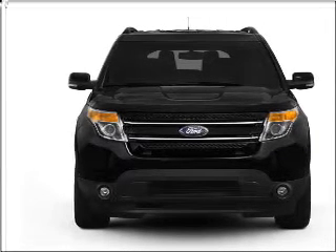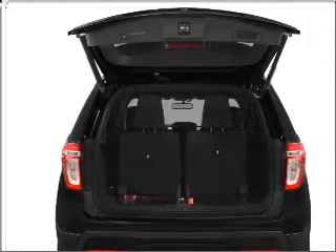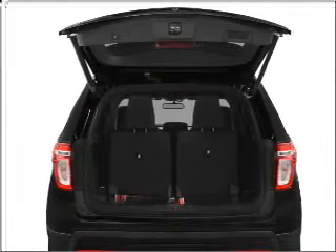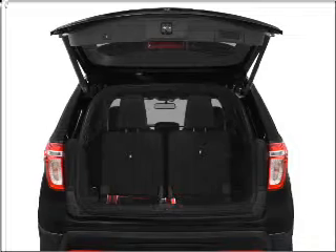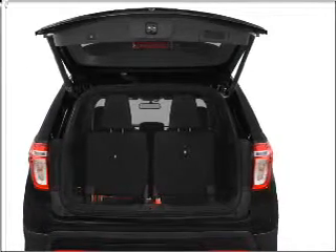Stand out from the crowd with premium wheels. Treat yourself to the splendor of a premium sound system. The anti-lock braking system will help deliver you safely to your destination. Enjoy the comfort of dual temperature controls and memory settings that make for a more comfortable ride.